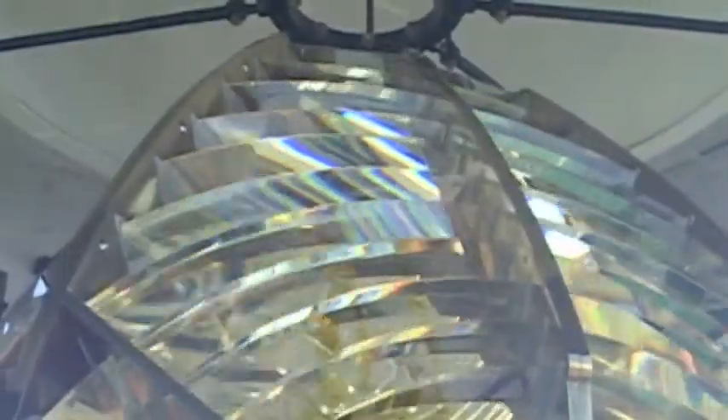Here we are, 81 feet above sea level, 32 feet from the base of the lighthouse, at the original lens — the 1909 brass lens. So awesome. Well, this is the original lens. It was actually constructed by Chance Brothers in Birmingham, England.